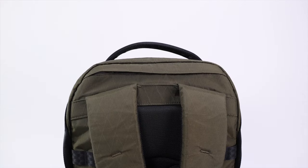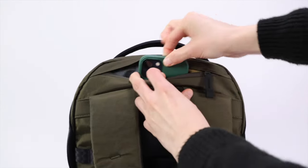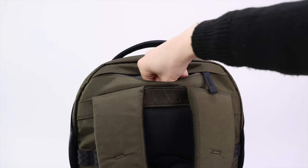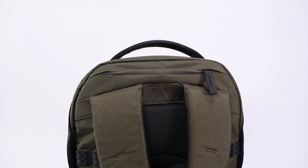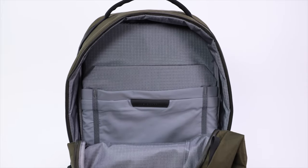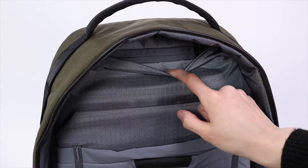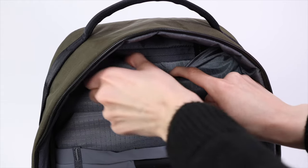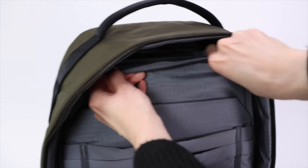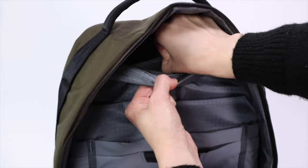The first concealed compartment is located in the back and is large enough to fit a phone, wallet, and passport. The second is a secret pocket located above the laptop sleeve — behind a hidden zipper there's a small velcro pocket slightly larger than a credit card. This pocket is super hard to find if you don't already know it's there.